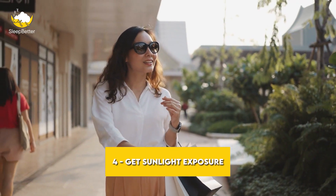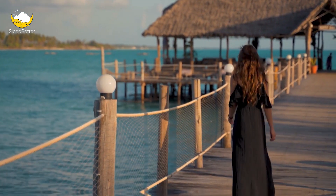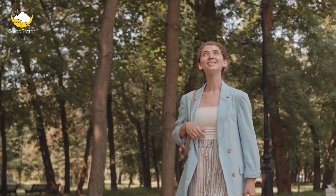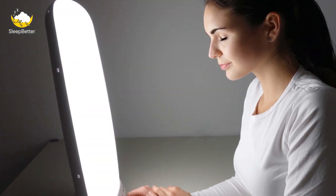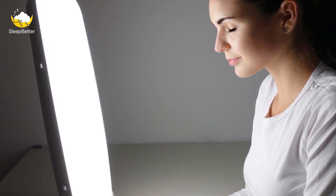Tip 4: Get sunlight exposure. Exposure to sunlight can help regulate your body clock and improve your sleep. Try to get outside and soak up some natural light during the day, especially in the morning. If you work nights and sleep during the day, consider using a light box or light therapy lamp to simulate sunlight.